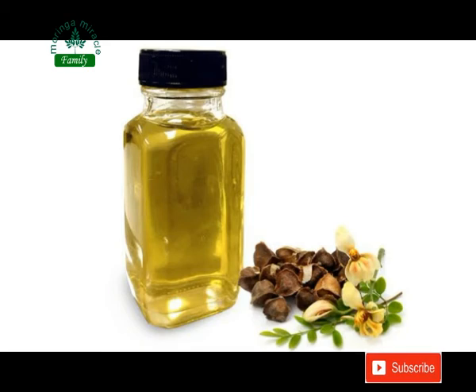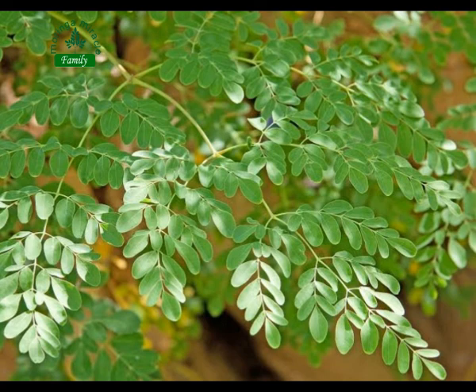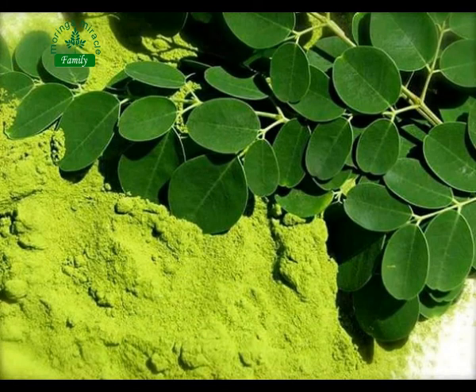The Moringa plant also has wonderful leaves, which are the Moringa leaves. Leaves of this wonderful plant can also be eaten. To learn more, please see our other videos on Moringa leaves benefits and usage.